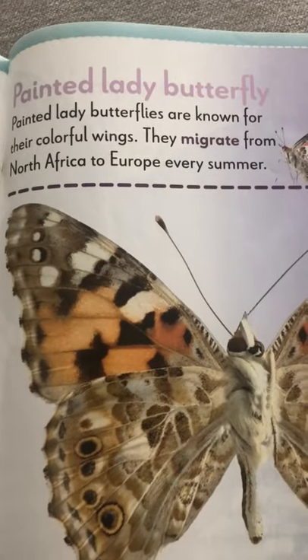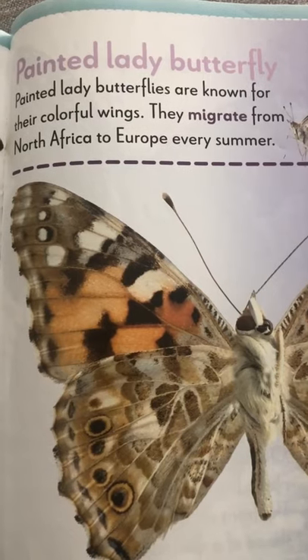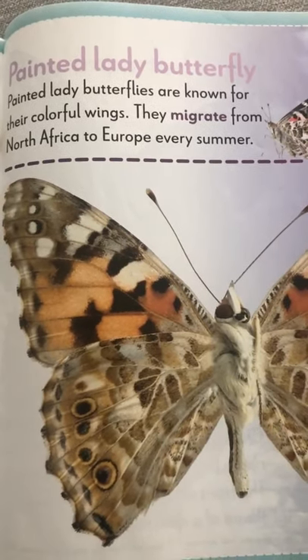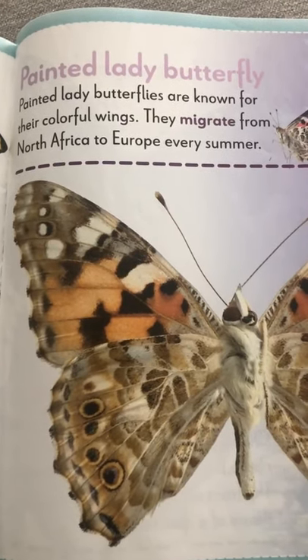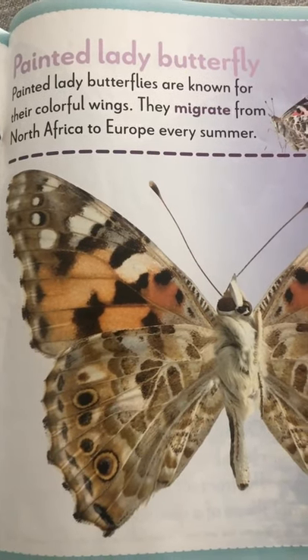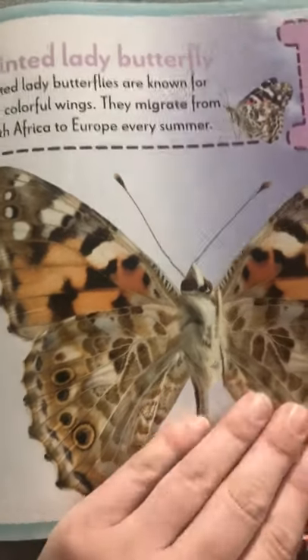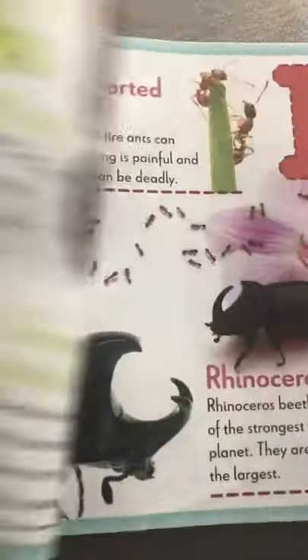The letter P is for painted lady butterfly. The painted lady butterfly is known for their colorful wings. They migrate, or travel, from North Africa to Europe every summer. We talked about migrating yesterday, where they go for the warmer air.